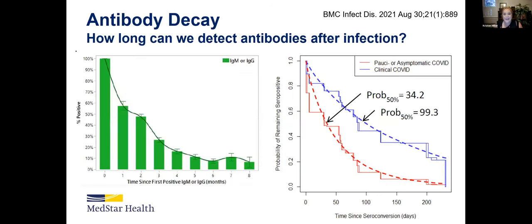Top of mind right now is antibody decay, and we're looking at how long we can detect antibodies after infection. These graphs show natural transmission antibodies, not vaccine-induced. You're seeing this decay in antibodies — for folks that had natural transmission, we're seeing antibodies start to go away after two or three months. One other interesting finding is that folks who had asymptomatic COVID — those who weren't as sick — those antibodies go away a whole lot faster than someone who had a higher severity case of COVID.